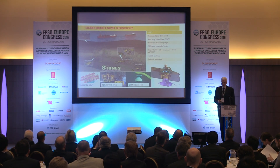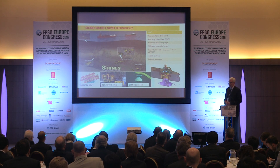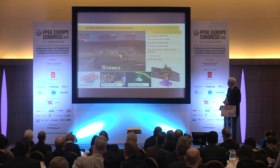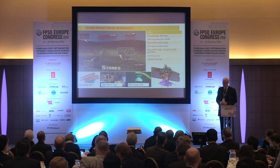Here's another slide about new technology: a disconnectable turret with steel lazy wave risers, horizontal artificial lift pumps, oil exported via tanker, and high-pressure high-temperature wells. The trees are 15K trees, polyester moorings are used, and you can see another graphic of the disconnectable buoy.